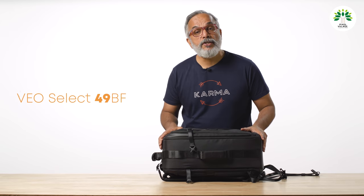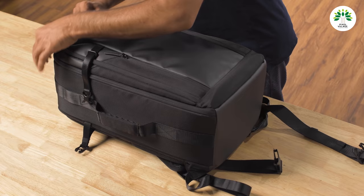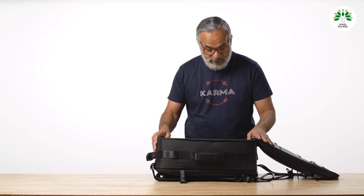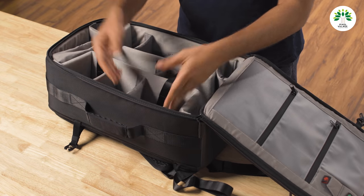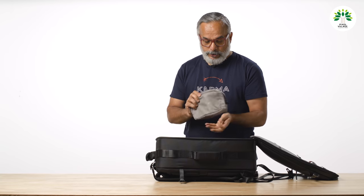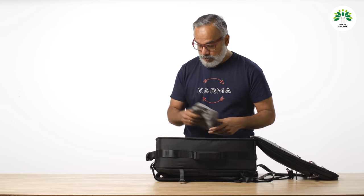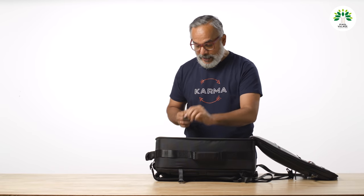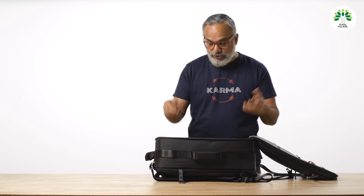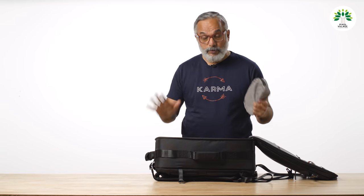The Vio Select 49BF is a 23-liter bag — good enough for most purposes. Opening it up, it has adjustable internal compartments like most camera bags. There's also a pouch, which can be very useful for cables and various knick-knacks. There are also adjustable straps inside for holding long lenses in position when traveling. This bag can take two DSLRs and a few lenses and accessories — it's highly customizable.